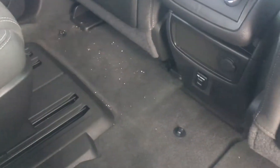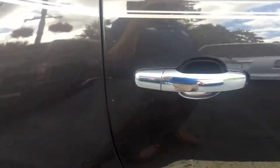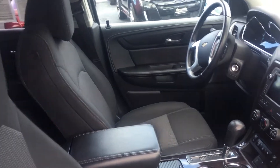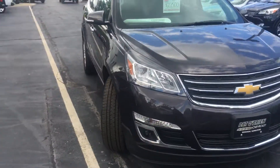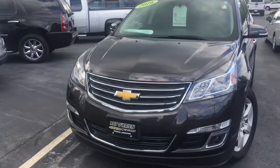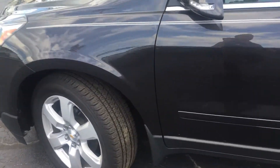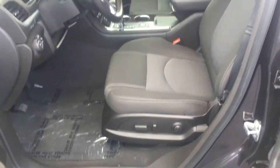Got a couple of USBs back here. Climate control. Cloth interior. It's got your power windows, power locks, power mirror, and your power seat with the adjustable lumbar.